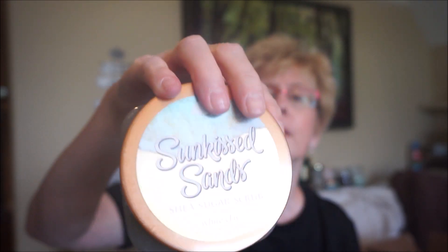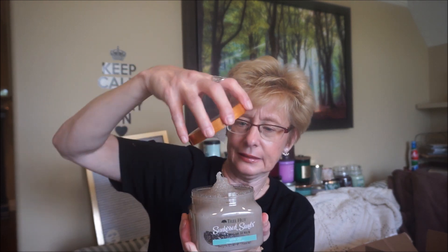The first one is called Sunkissed Sands — this is my first impression. It's a white clay scrub that smooths and purifies the skin. These are big jars, about ten dollars Canadian, and the second one was five dollars. They're 18 ounces or 510 grams so you get quite a bit. It smells like the beach — a perfume-y, beachy kind of scent. Really nice.